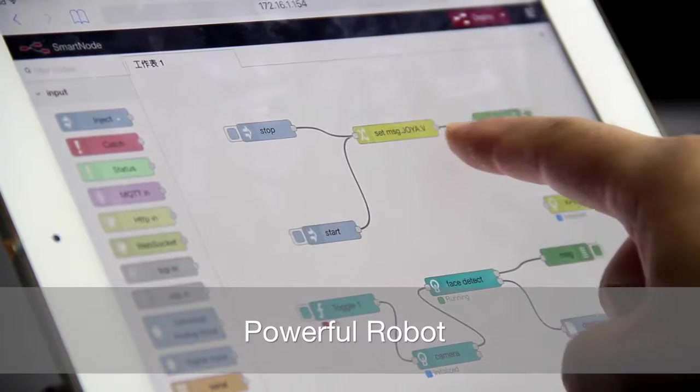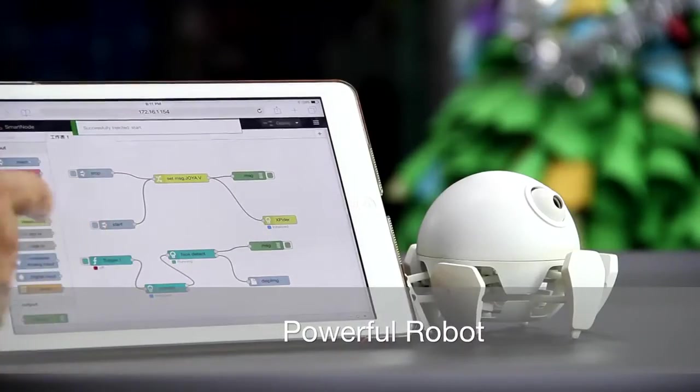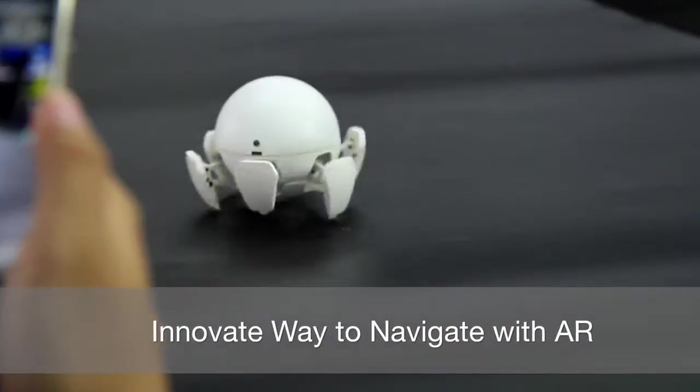Xspider is as powerful as it is beautiful. It can be programmed easily to perform all sorts of robotic tasks. Point and click at an object on screen and see Xspider navigate to it automatically.